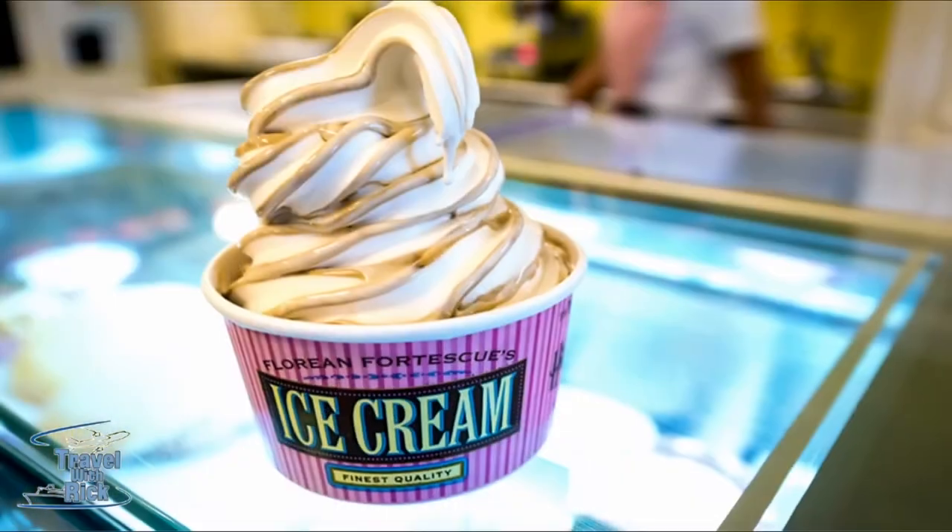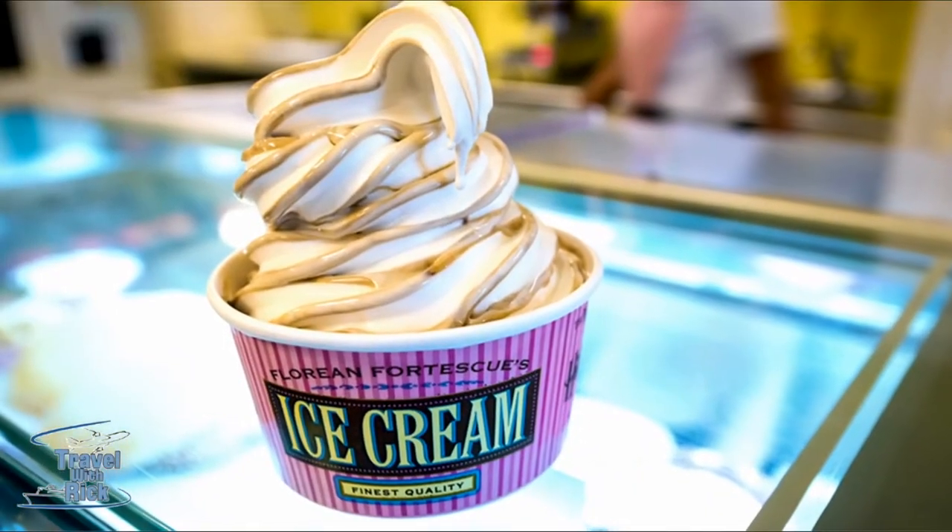We've got something pretty amazing looking here. What is this? That's butterbeer ice cream. We created butterbeer, and it was so popular, we just said, let's see what we can do with butterbeer ice cream. We created butterbeer ice cream, and it's probably the overnight sensation out here.